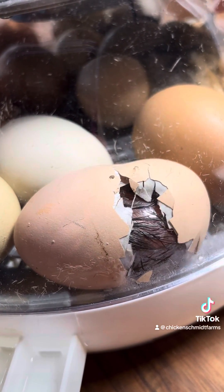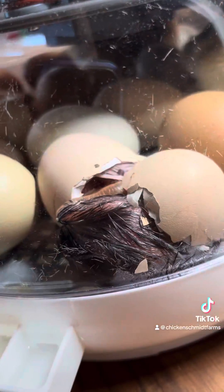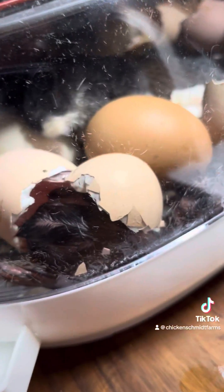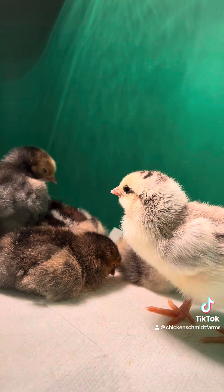On day twenty-one, the chick will use its wings as a guide and its legs to turn around and pierce the shell in a circular motion called unzipping. It'll then use its legs to push its way out of the shell. In twelve to twenty-four hours, the chick will fully emerge.